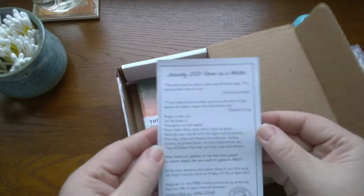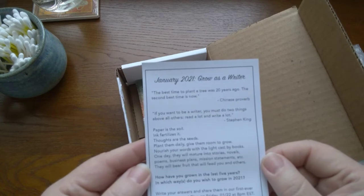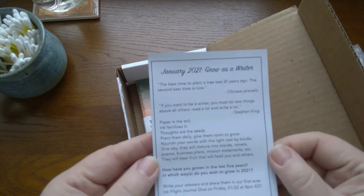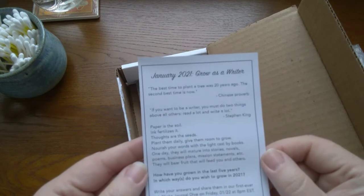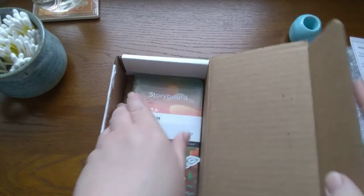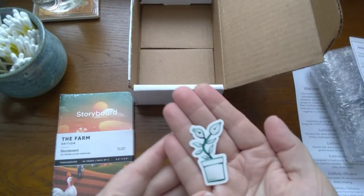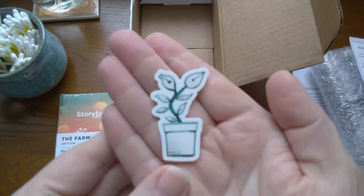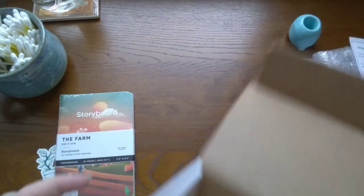January 2021: 'Grow as a writer.' The best time to plant a tree was 20 years ago, the second best time is now - that's a Chinese proverb. And 'if you want to be a writer you must do two things above all others: read a lot and write a lot' - that's Stephen King. As Nora Roberts says, you can't edit a blank page. Oh, there's a sticker - look, it's the very rare and special fountain pen orchid! I love it, that is so cute.